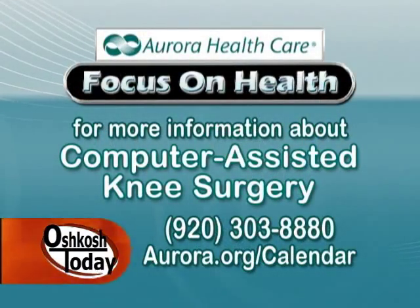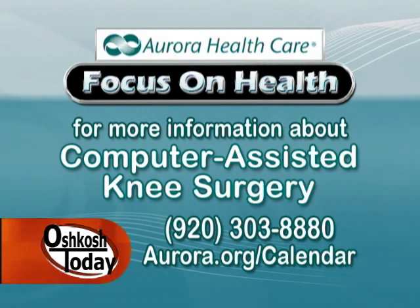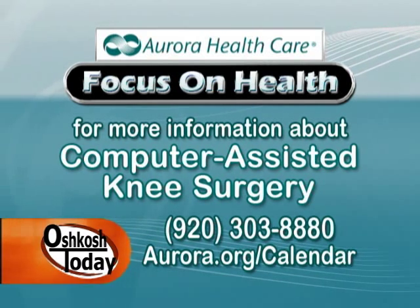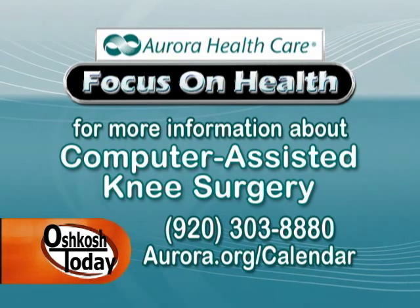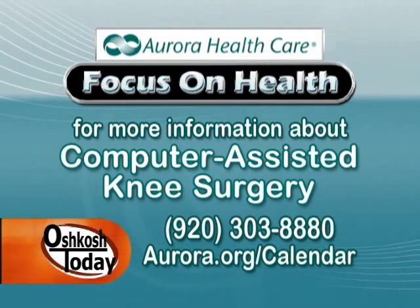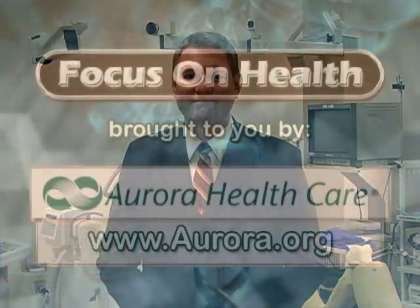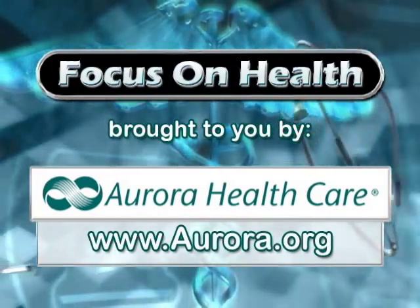If you'd like more information about computer-assisted joint replacement, the doctors here at Aurora offer free informational seminars. Go to the website aurora.org/calendar, or call 303-8880 to schedule an appointment with Dr. Shapiro or any of the other doctors in the orthopedic department. I'm Ted Stefaniak, and we'll see you next time on Focus on Health. This Focus on Health segment has been brought to you by Aurora Healthcare.